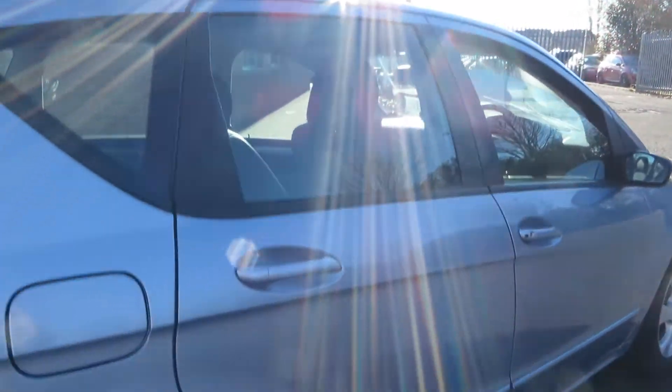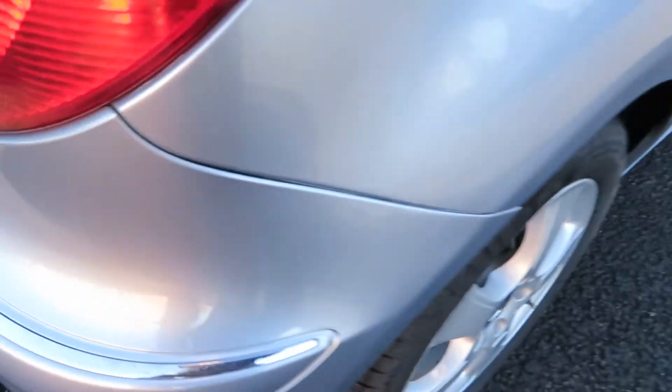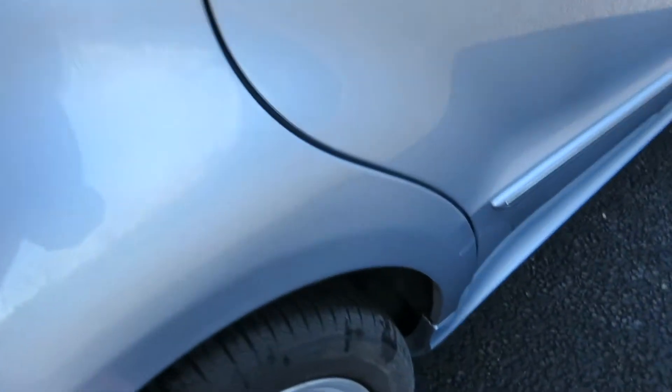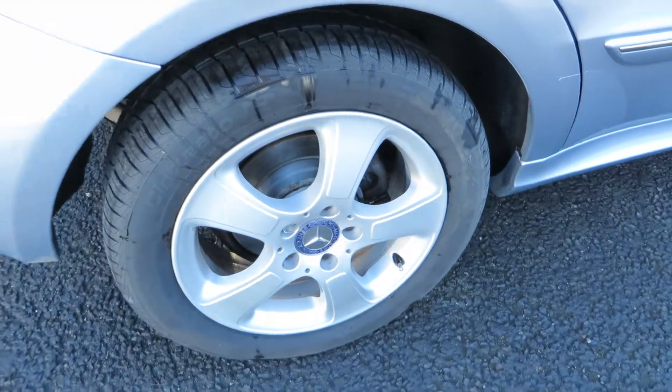Looking at the side of the car, that's all in good order — very clean and tidy. The back door is okay, and going on to the rear wing, all clean and tidy. There's a little bit of discoloration in the chrome trim but not bad. Excellent tire again with six mil, and the alloy is in good order.